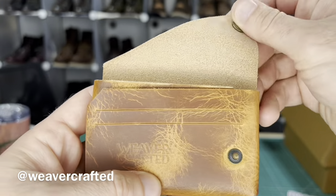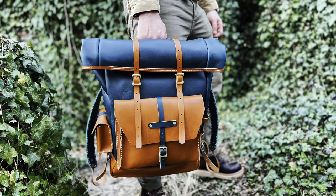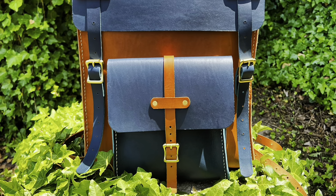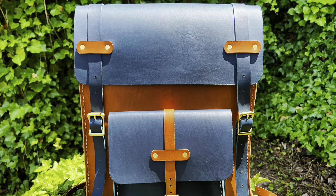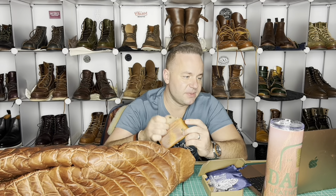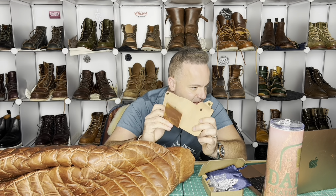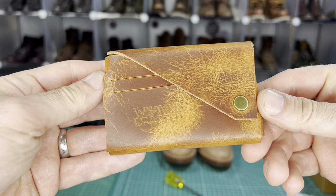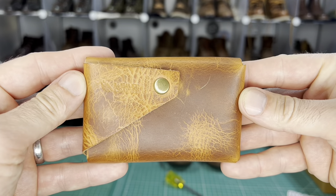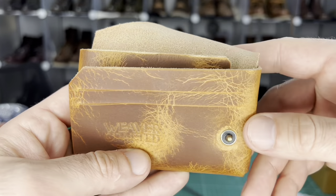This is the Card Snap Wallet in Natural Badalassie Waxy and it just smells incredible. I've made many kilties out of Badalassie and I absolutely love it. Jen is not only a friend of mine but she's also a customer — I made her a Badalassie backpack as well as a Seidel Oxblood backpack. This Card Snap Wallet features a convenient snap closure and two front card slot inserts, crafted from premium Badalassie Carlo Natural Waxy Pull-Up Leather. It offers a sleek and compact design, perfect for those on the go.